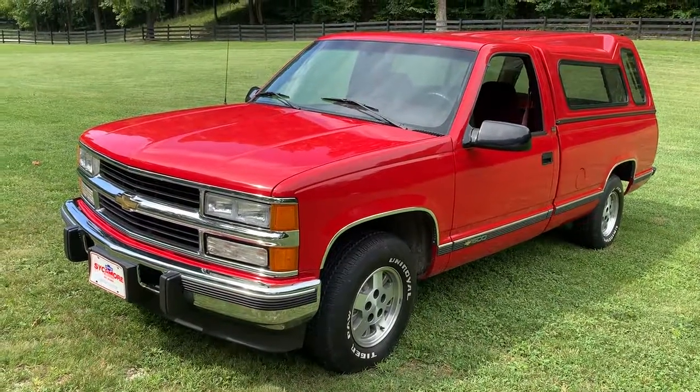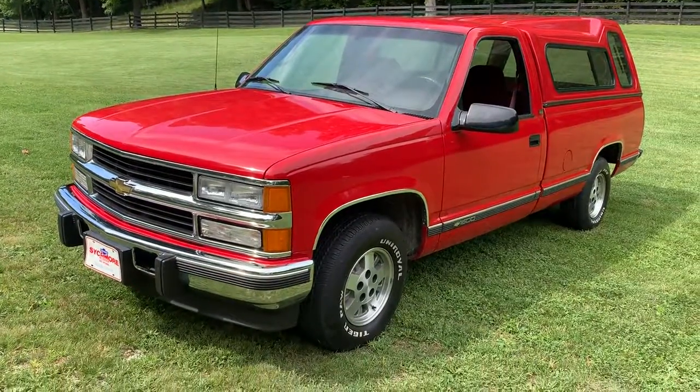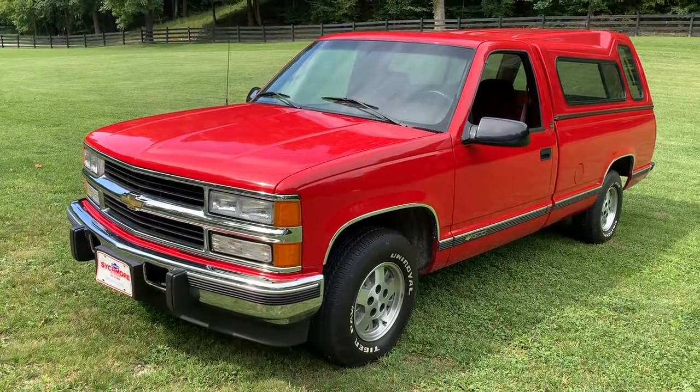Hi folks, welcome to KennyBlandAuctions.com. I'm going to do a quick walk-around video. This is a 1995 one-owner Chevy Red 1500 truck. It's a two-wheel drive and it has a 6.5 liter diesel engine.